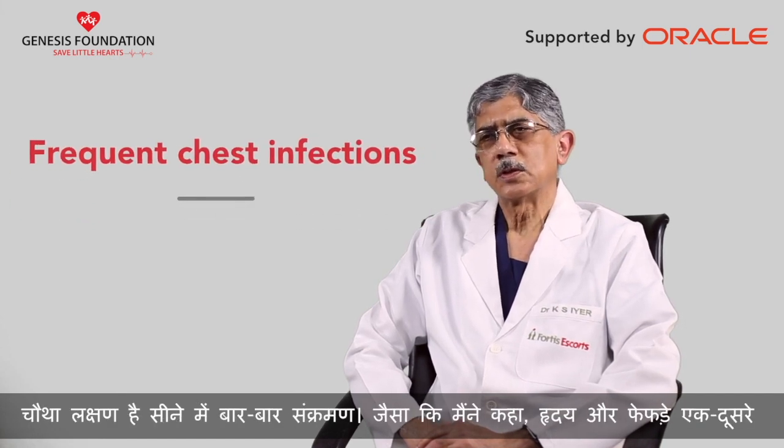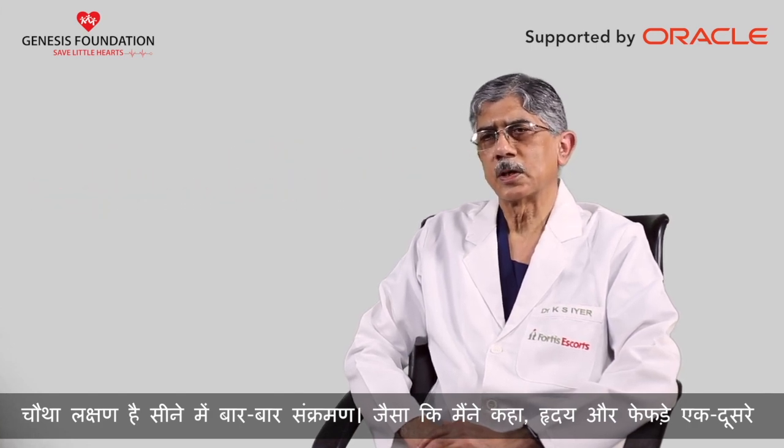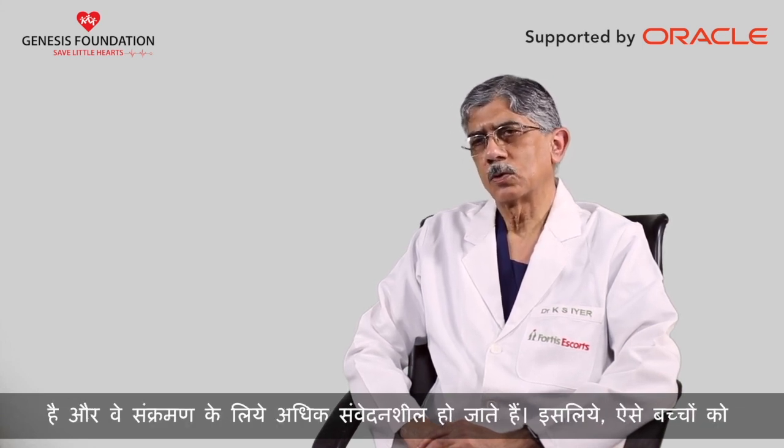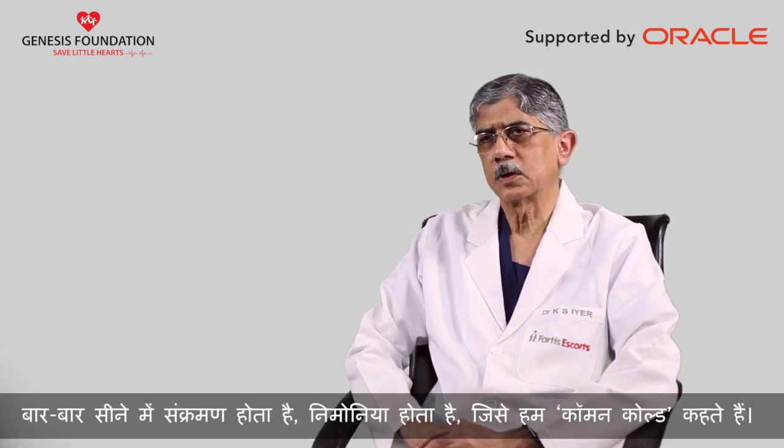The fourth is frequent chest infection. As I mentioned, the heart and the lungs are closely connected. When they have a heart problem which results in increased blood flow to the lungs, the lungs are more susceptible to infection. So these children present with frequent episodes of chest infection, pneumonia, or what we call common colds even.